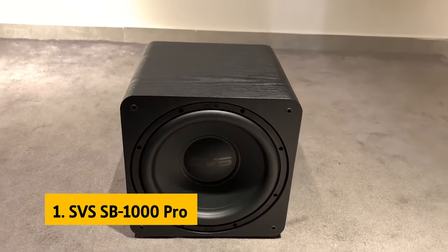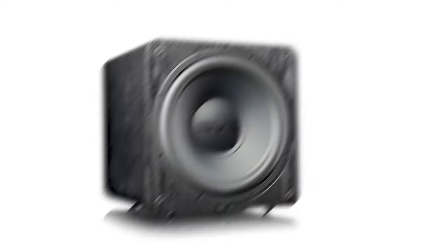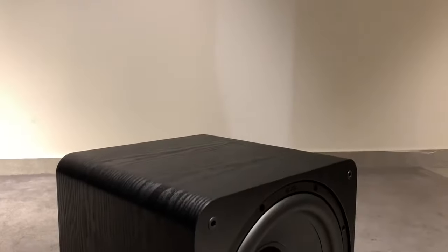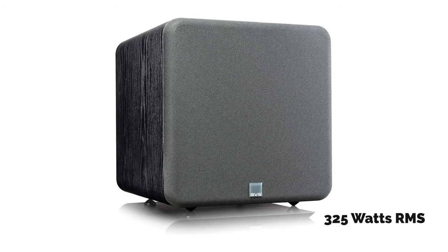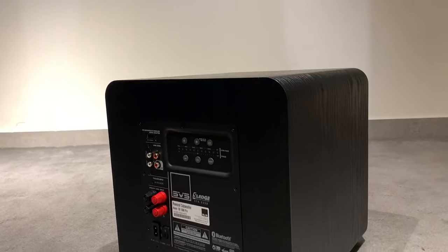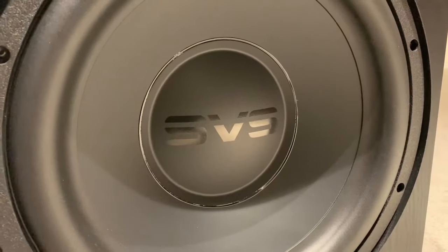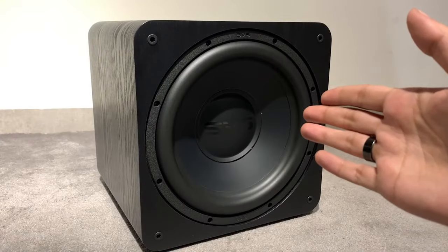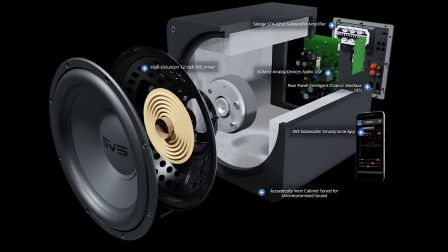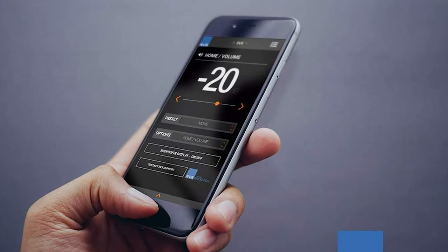And finally, the number one on our list is the SVS SB1000 Pro. The SVS SB1000 Pro sealed subwoofer in Black Ash is an amazing subwoofer designed to provide listeners with an amazing audio experience. It is equipped with a 325 watts RMS and 820-plus watts peak power Sledge STA325D amplifier that combines the massive high-current output of discrete MOSFETs with Class D efficiency, ensuring clear and crisp sound. The high-excursion 12-inch SVS subwoofer driver features a dual ferrite magnet motor assembly with a long-throw parabolic surround, offering extreme excursion that delivers massive output with finesse and accuracy even at the most intense listening levels.